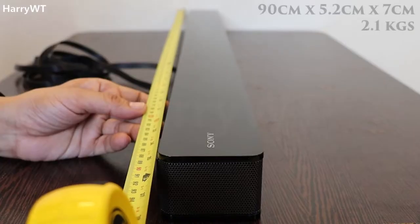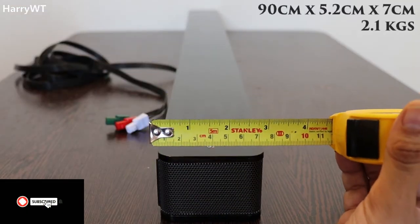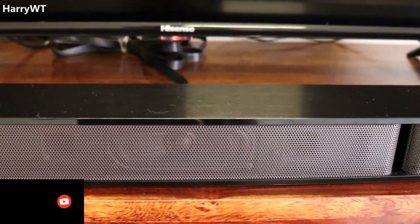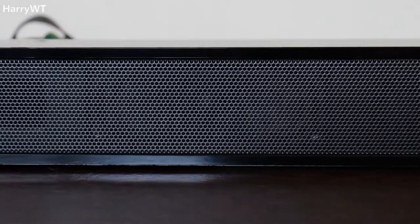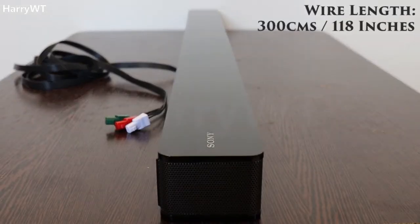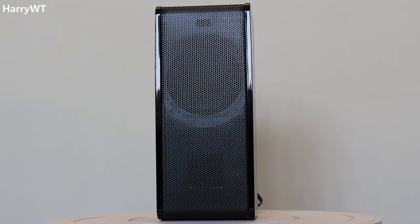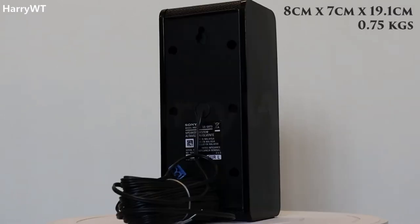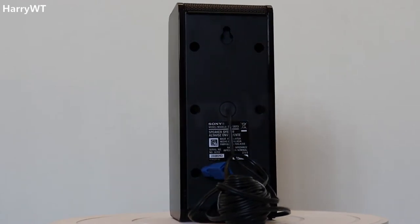The speakers have a great design. The main unit has dimensions of 90 cm by 5.2 cm by 7 cm and weighs 2.1 kilograms. It comprises the front left, front center, and front right speakers. At the front of each speaker we get a black metallic grille, while at the top we see ceramic piano black plastic along with Sony's branding. A similar design pattern is followed in both surround speakers, which have dimensions of 8 cm by 7 cm by 19.1 cm and weigh 0.75 kilograms each.